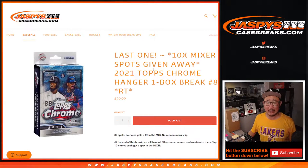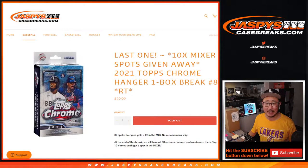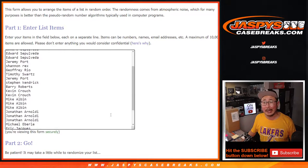Hi everyone, Joe for JaspiesCaseBreaks.com coming at you with 2021 Topps Chrome Baseball Hanger Box number 8. Last filler we got to do for the baseball mixer coming up in the next video. 10 mixer spots being given away. Big thanks to this group here for making it happen. Appreciate it.